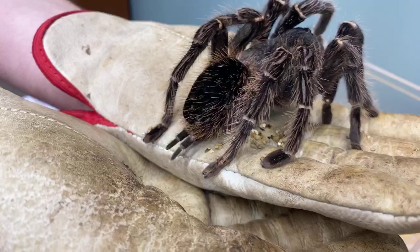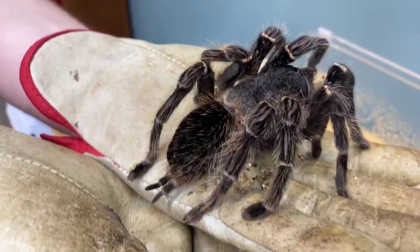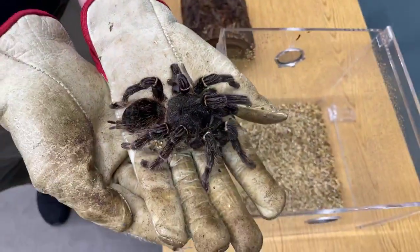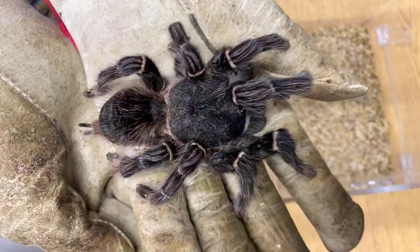This is Carmen, our salmon pink bird eater. She is currently off exhibit because she just molted, so she's not quite ready to go up there. She needs to get a little bit more weight before we can put her out there.